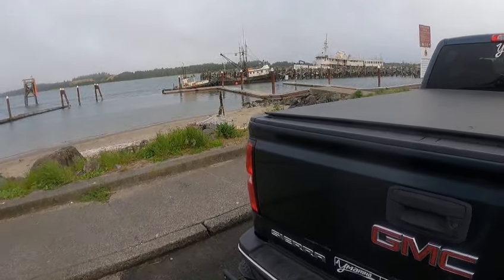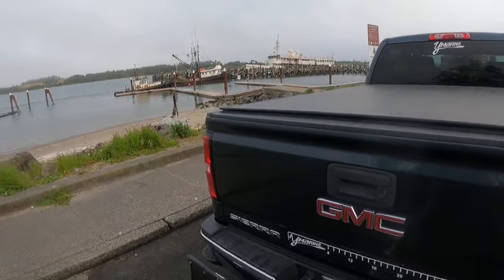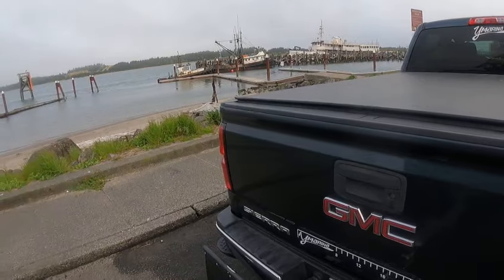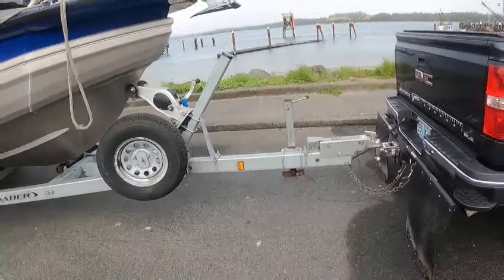Especially when these idiots park their boats right behind the ramps and you have to deal with that when you've got three to four foot swells breaking coming in. Anyway, this is the guy's boat.